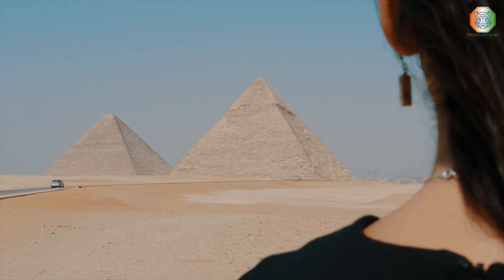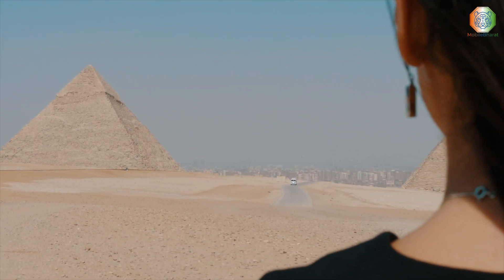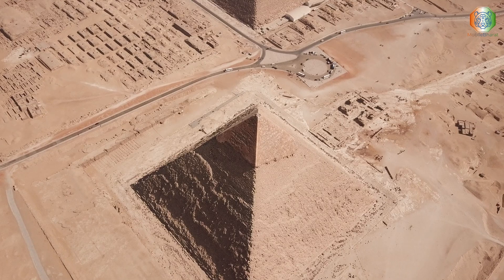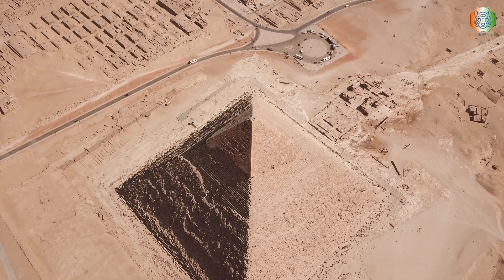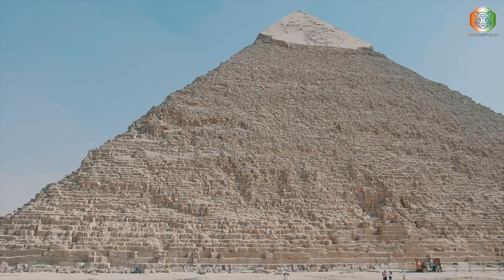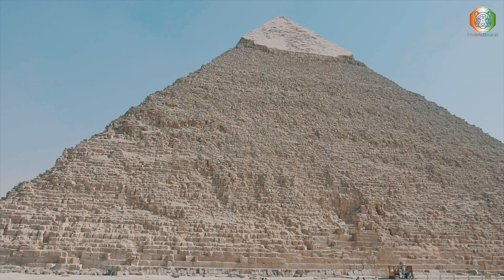Egypt is home to over 118 pyramids that have continued to entice travelers, mathematicians, and archaeologists seeking to understand these human-made structures. Constructed more than 4,500 years ago, the Great Pyramid of Giza is the last standing ancient wonder of the world and a symbol of Egypt's rich culture.